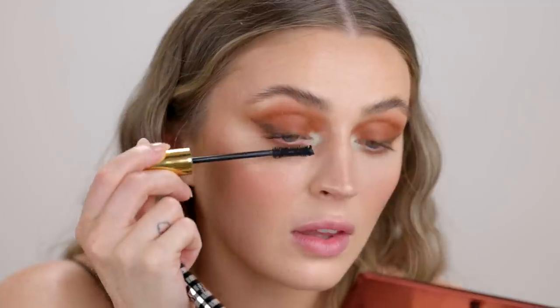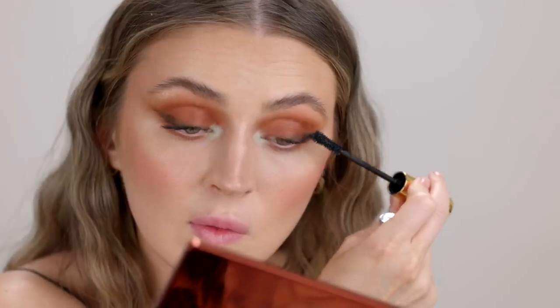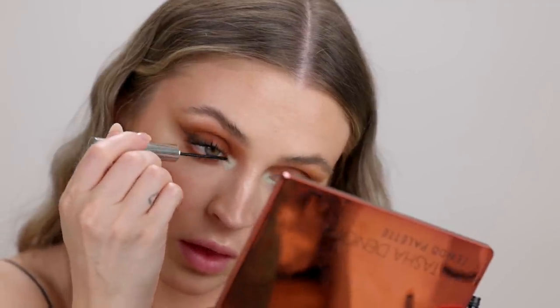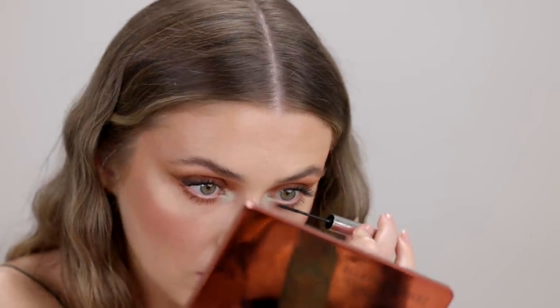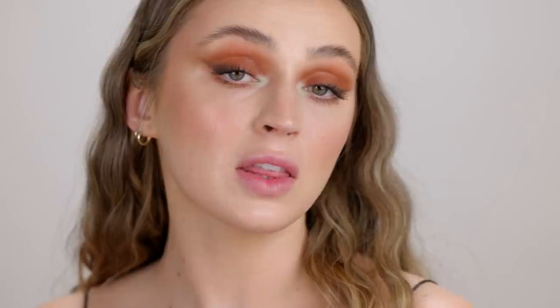For mascara I'm using my favorite combo: the Pat McGrath Dark Star Mascara and the Annabelle Skinny Mascara on the bottom lashes. And those are the eyes — a simple first look into the Zendo palette.